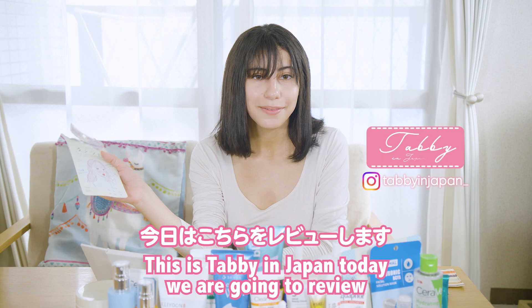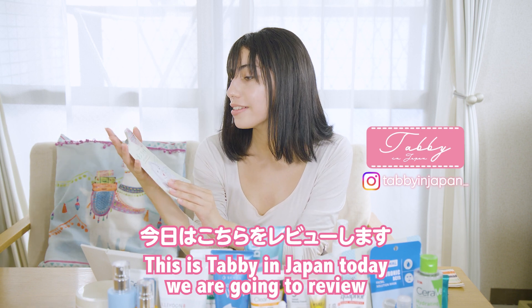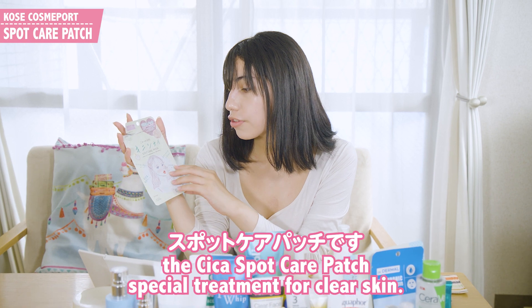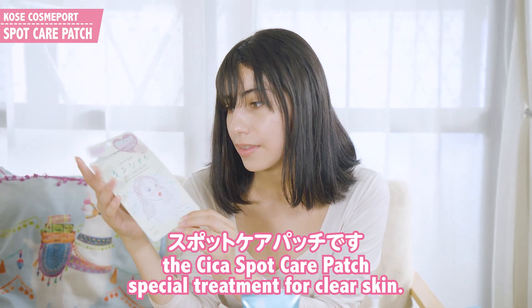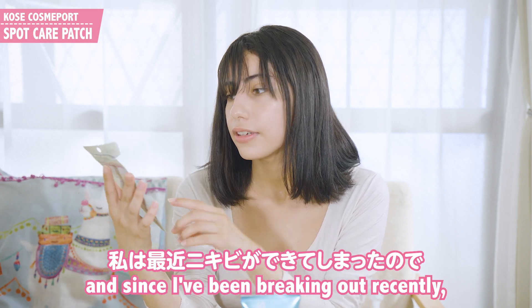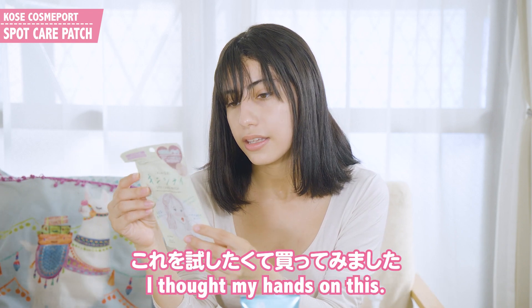Hi everyone, this is Tabby in Japan. Today we are going to review the Cica Spot Care Patch Special Treatment for Clear Skin. This is for acne and since I've been breaking out recently, I got my hands on this.